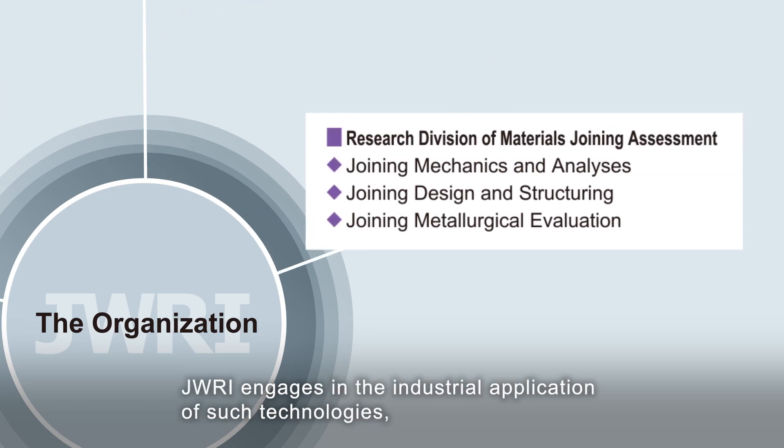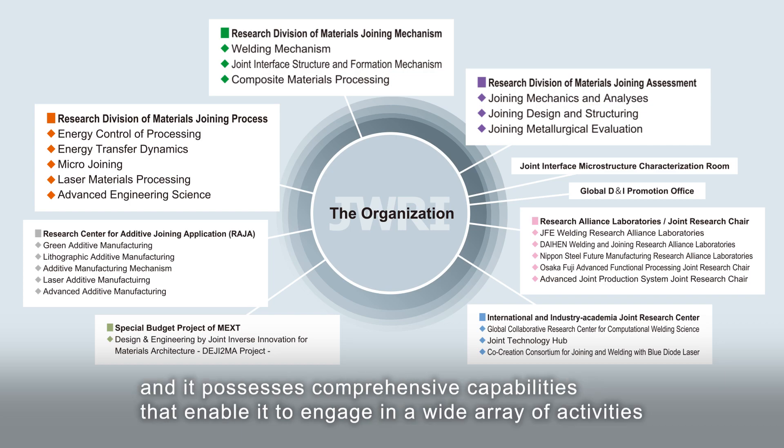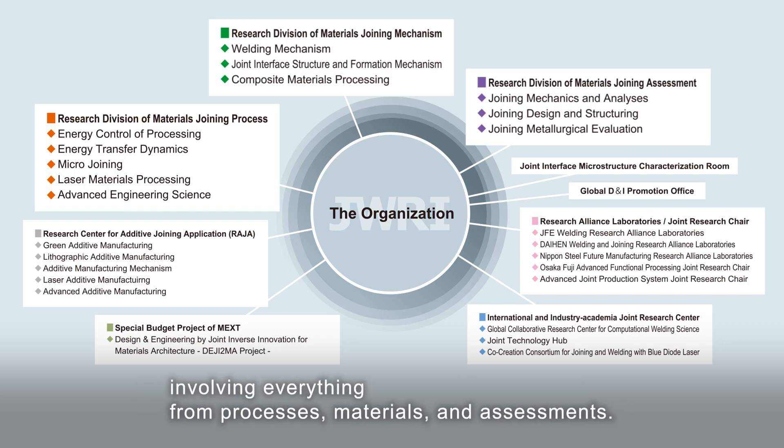JWRI engages in the industrial application of such technologies, and it possesses comprehensive capabilities that enable it to engage in a wide array of activities involving everything from processes, materials, and assessments.